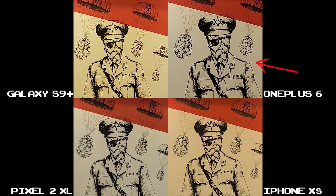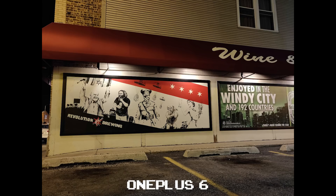At 100% crop, the OnePlus 6 and Pixel 2 XL have the best white balance, but the OnePlus 6 produces a better, truer red, where the Pixel 2 XL leans slightly orange — but not as orange as the S9 Plus or iPhone XS. The OnePlus 6 again gets my vote here.